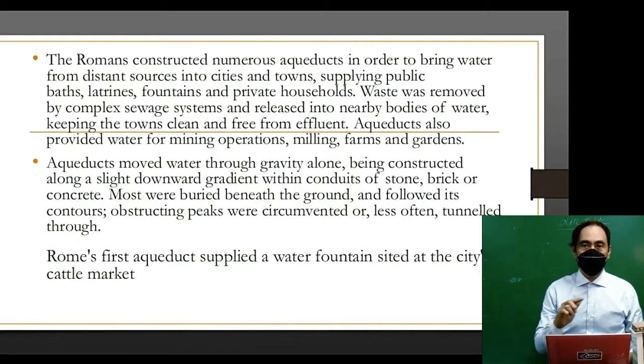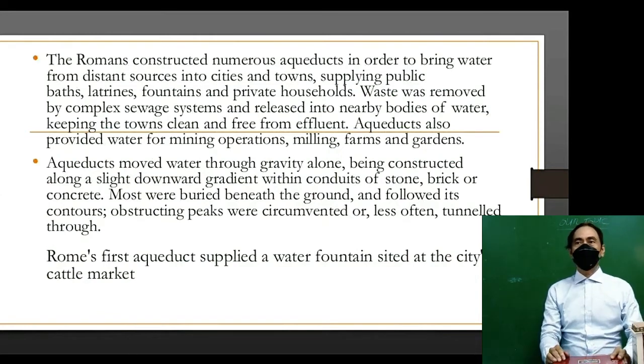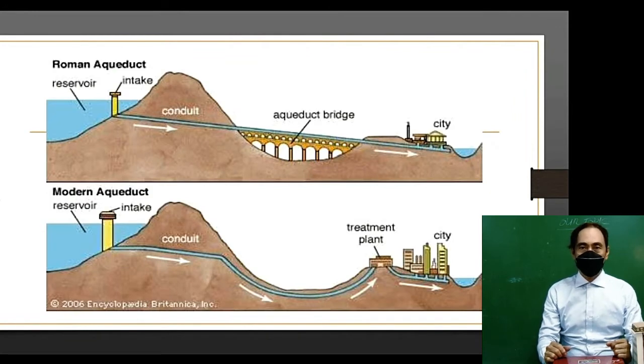Most aqueducts were built within conduits of stone, brick, or concrete, buried beneath the ground and following its contours. Obstructing peaks were circumvented or, less often, tunneled through. Rome's first aqueduct supplied a water fountain sited at the city's cattle market.